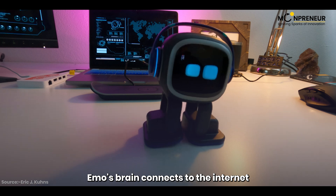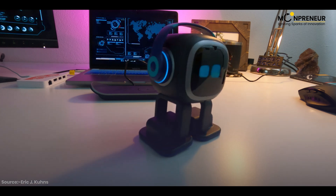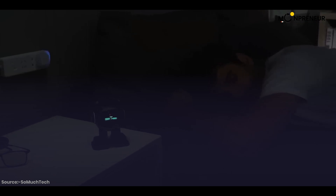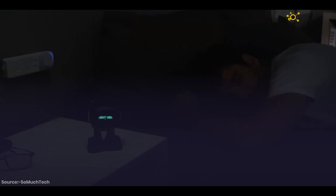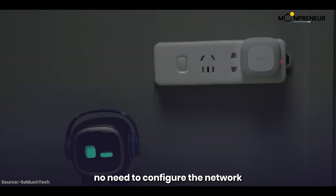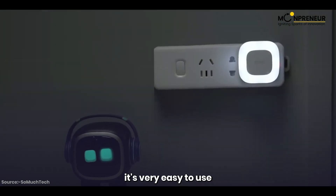IMO's brain connects to the internet to answer your questions, and you can even set an alarm.